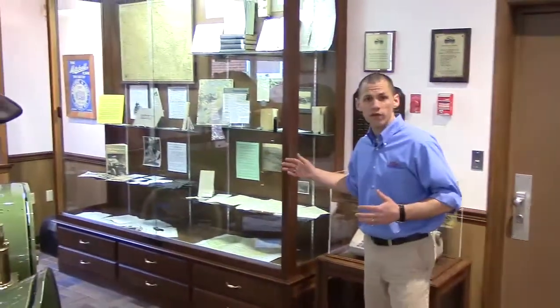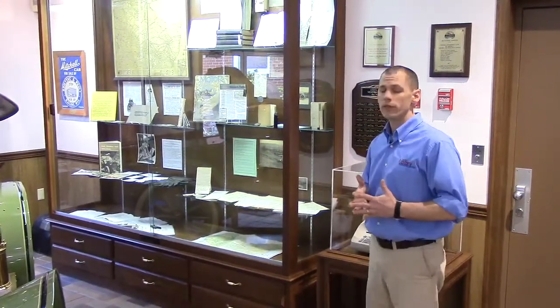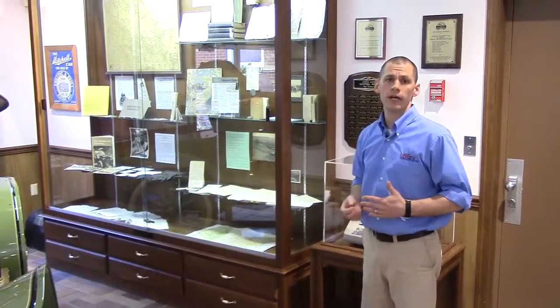Our third and final display case is dedicated to transcontinental motoring. About six months ago we ran an article in Antique Automobile on transcontinental motoring, and this represents our source material — so there's books, diaries, photographs, maps, etc.